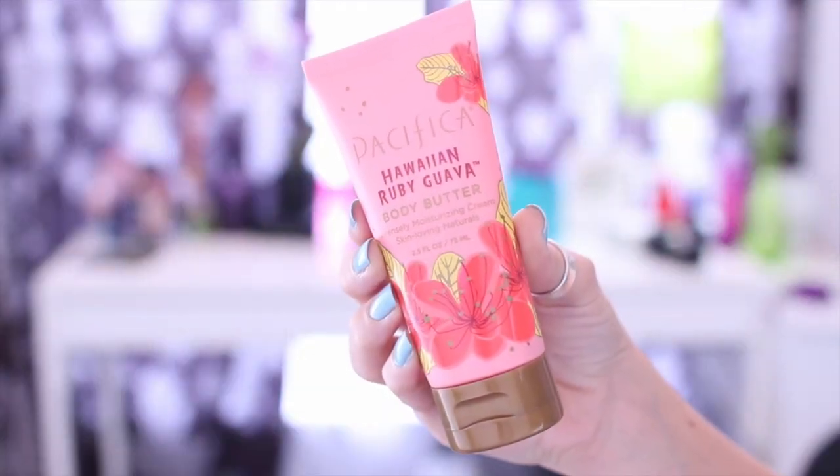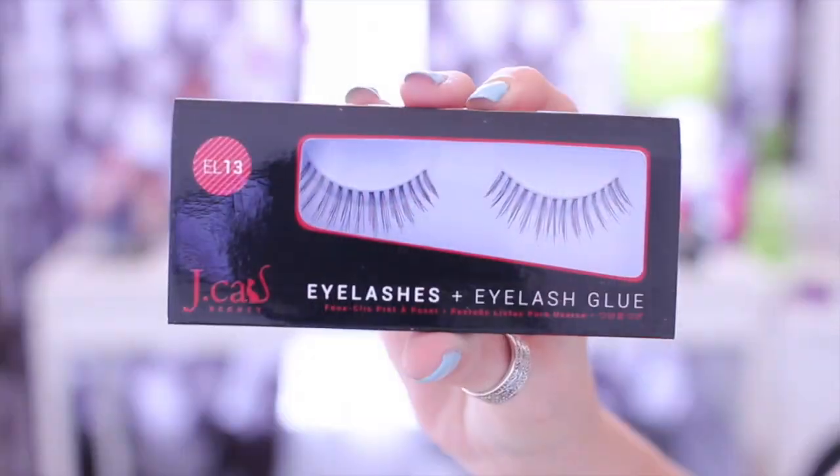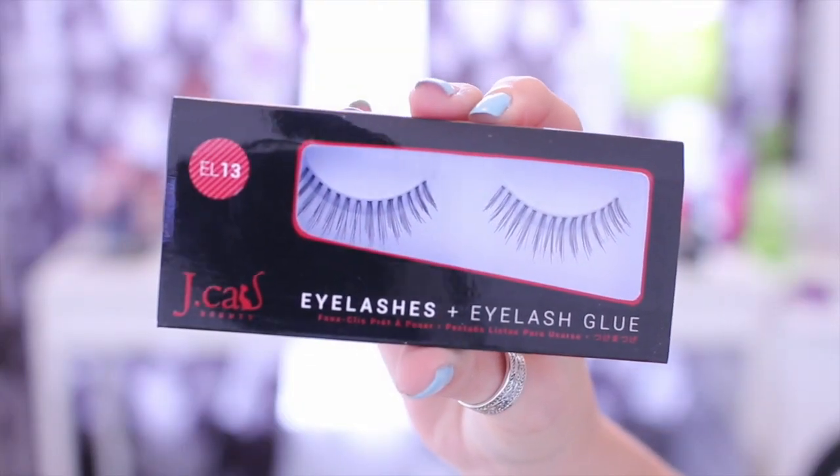Ipsy, you're going to get it from me! I got this Pacifica Hawaiian Ruby Guava Body Butter. Tracy's been getting all of the good body butters and hand creams lately, so I'm pretty happy about this. I have Jcat Beauty eyelashes and I'm a little meh on eyelashes, and also a little meh on having the Jcat Beauty brand because I feel like this is at least the third time. I've gotten lashes from them, a lip pencil, a glittery thing, and now this. They're so-so — I just don't wear lashes.